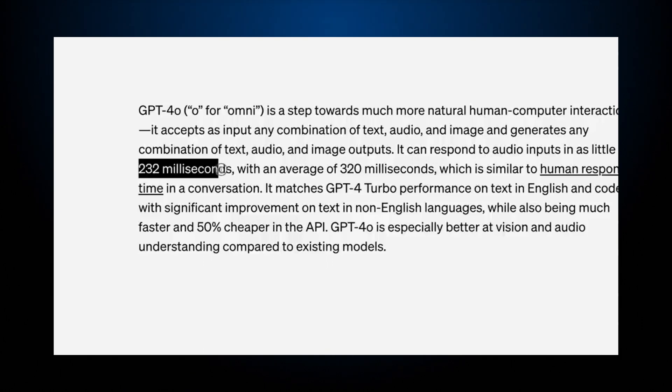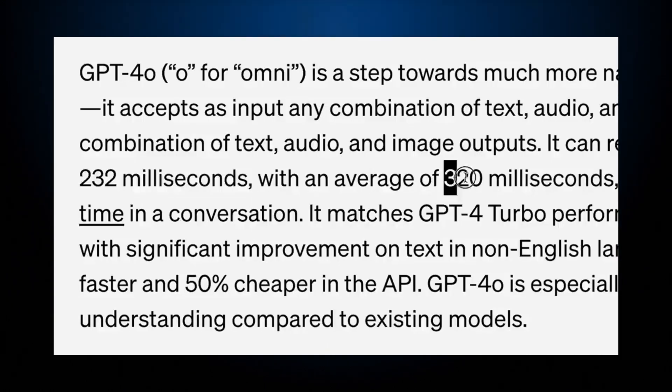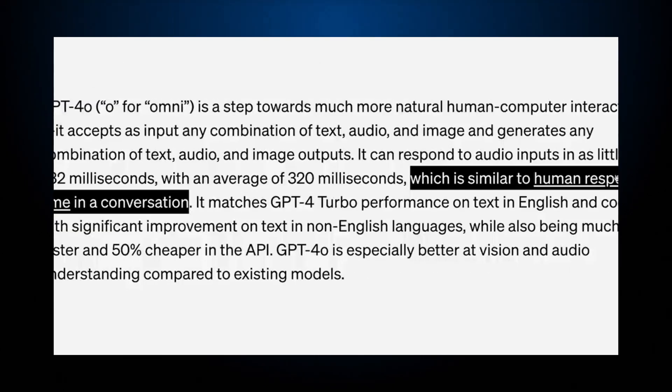The most impressive part of the presentation was the demo, where they showcased a variety of capabilities including answering diverse questions, solving math problems, and reading bedtime stories. The intelligence and responses were similar to the current GPT-4, which is likely why they renamed it 4.0 instead of GPT-5.